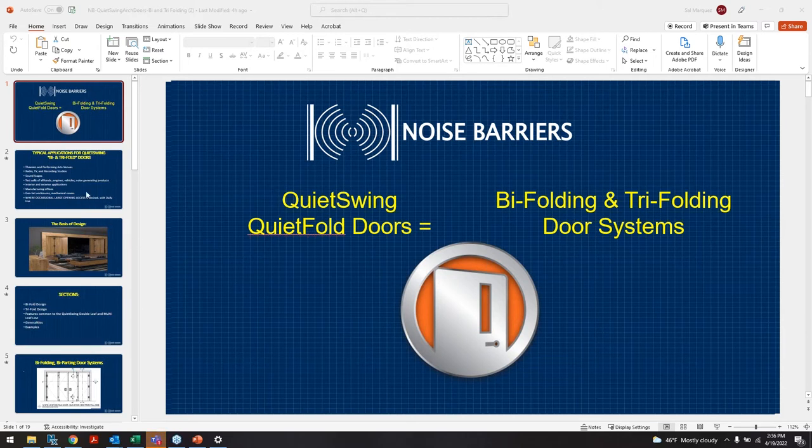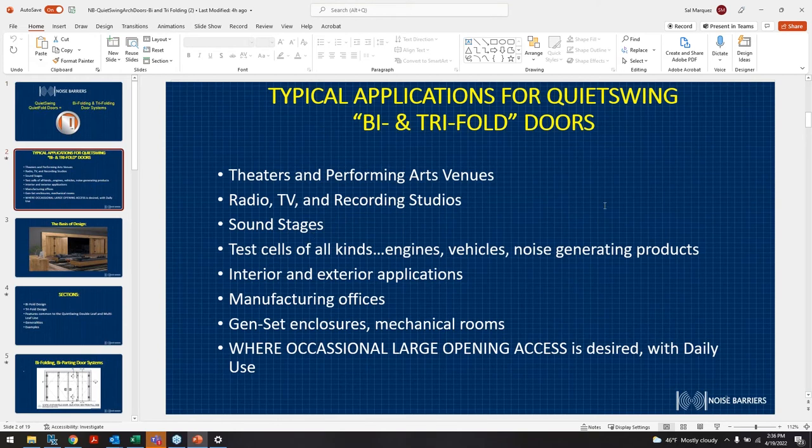I'll try to go as slow as I can, and at the end of the webinar if there are any questions please feel free to reach out. Locations where we see a good use for these doors include theater and performance art venues, radio, TV and recording studios, sound stages, test cells, engine test cells, and noise-generating products.